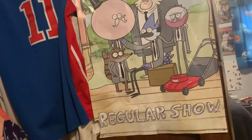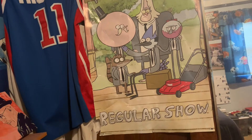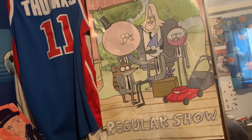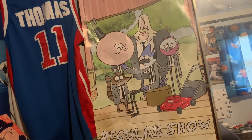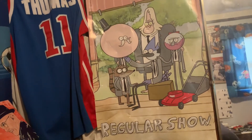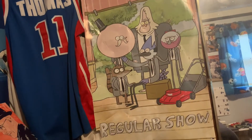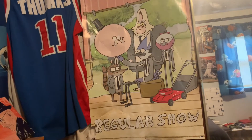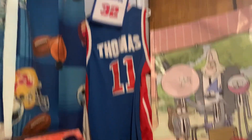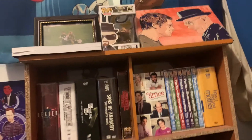Moving down here we have this Regular Show poster — I recently just got this a couple days ago from my friend Tim. Shout out to his brother as well. It's a little beat up but he was cleaning and found it, and Tim knows I like Regular Show so he got me this poster and I absolutely love it. I'm trying to find where to display it but for right now I'll keep it here. Next we have my Isaiah Thomas jersey and my Richard Hamilton banner.